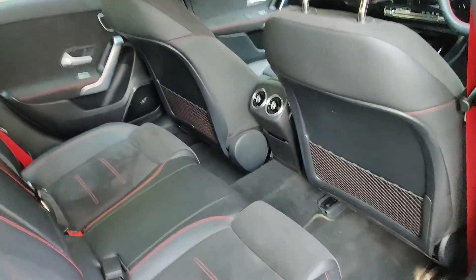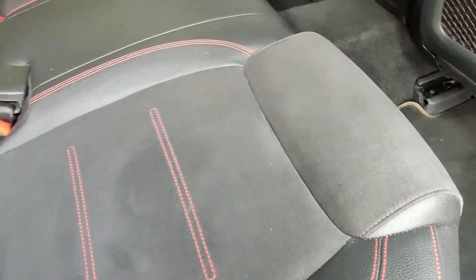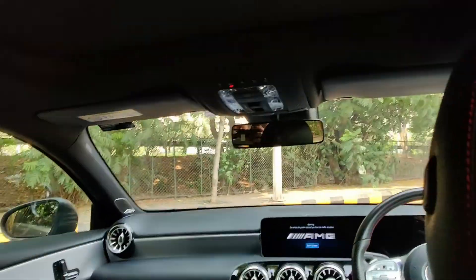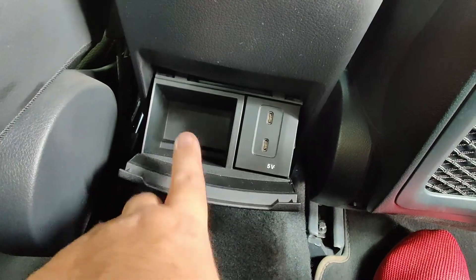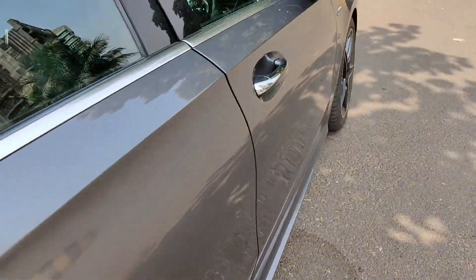At the back the seats get nappa finish along with leather contrast stitching in red, and the seat belts are also red. You get the same amount of legroom, kneeroom and headroom on offer. Headroom is quite generous given the fact that the sunroof is big but doesn't stretch all the way back. There's the AC controls, a fast charging point, some storage, contrast stitching on the door pad with speakers and storage as well.